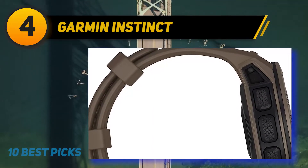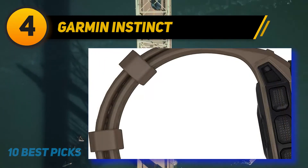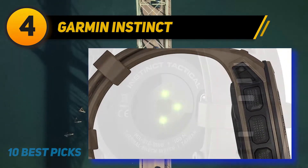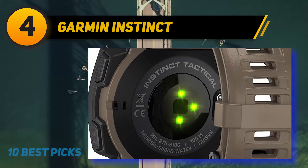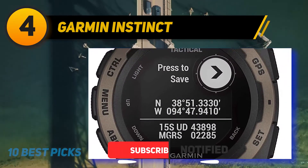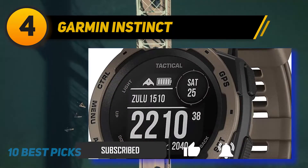Coming in at number four is the Garmin Instinct. Garmin is an American brand that produces equally durable and technology-rich survival timepieces to those of Suunto. One particular watch, the Garmin Instinct Tactical Edition, stands out from the crowd for its increased specialization for tough survival activities, being constructed to US Military Standard 810G for thermal, water, and shock resistance.